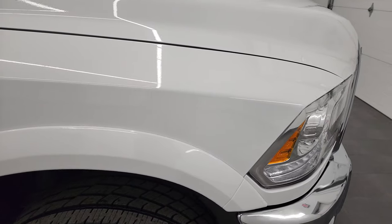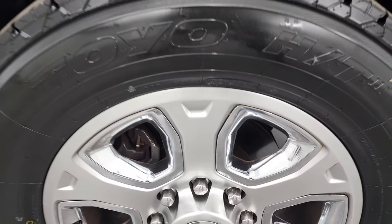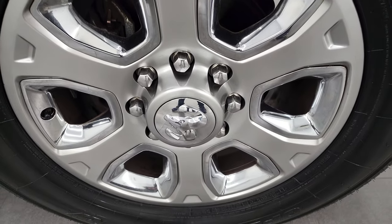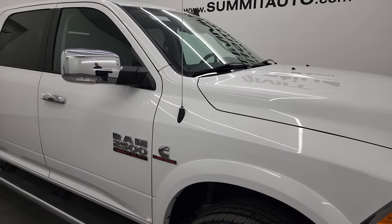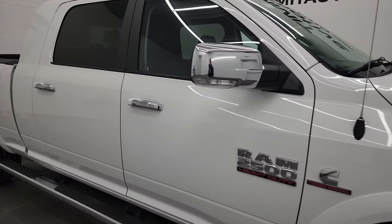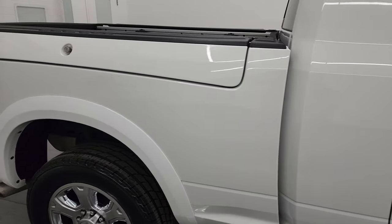Passenger side front fender is in nice shape. And the passenger side front rim — no scuffs or scrapes on there. As you go down this side of this 2016 Ram 2500, take note of how clean that body is, how reflective and mirror-like that paint is.